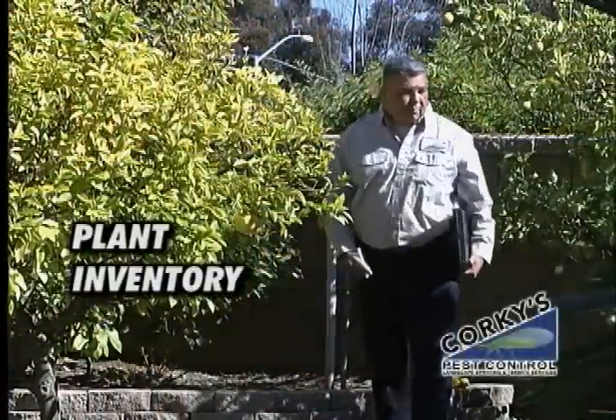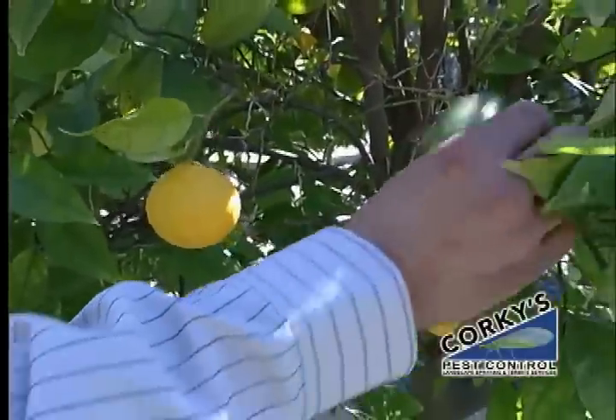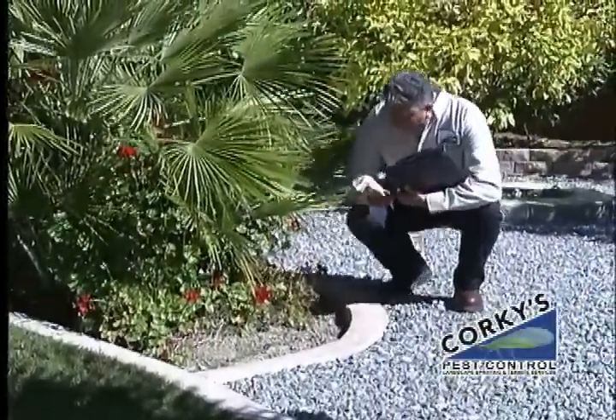We inventory the plantings on your property to see what is drawing the insects, and then we check them to see what insects might be present. We always make sure to inspect the ground cover too, to find out what might be under there.